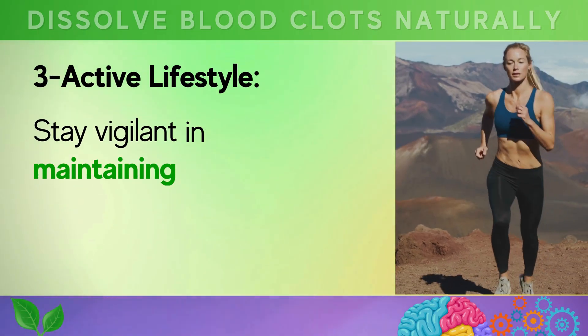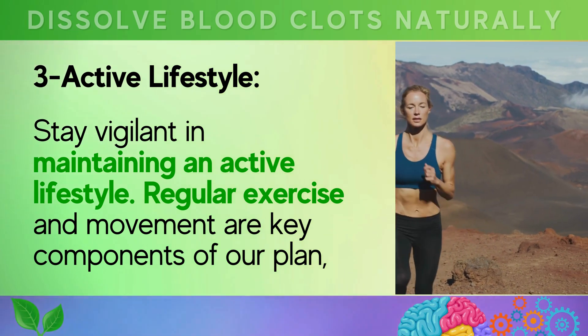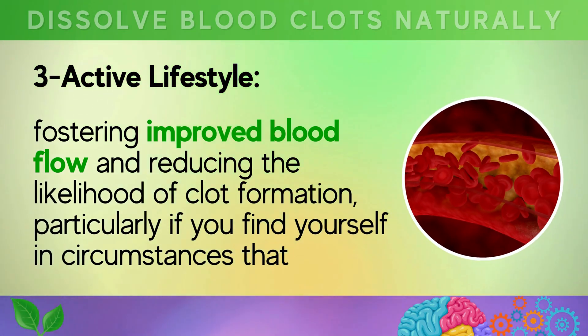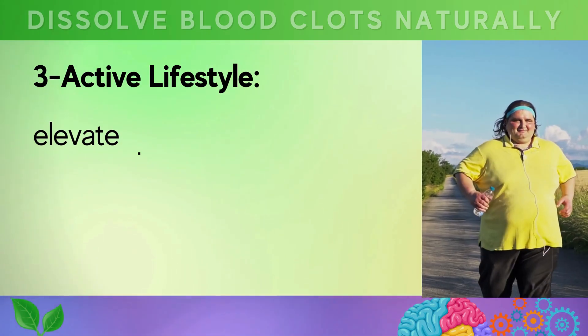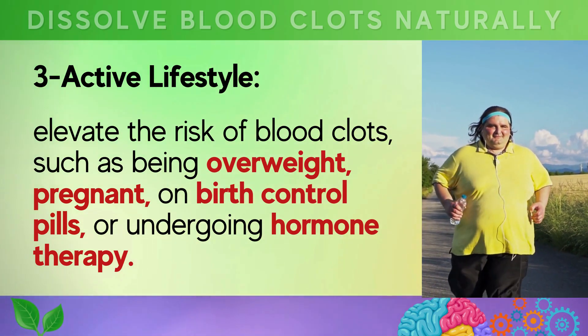Third, an active lifestyle. Stay vigilant in maintaining regular exercise and movement, which are key components of improved blood flow and reduced likelihood of clot formation — particularly important if you find yourself in circumstances that elevate the risk, such as being overweight, pregnant, on birth control pills, or undergoing hormone therapy.